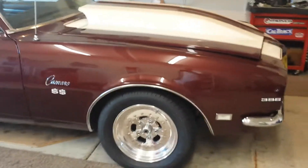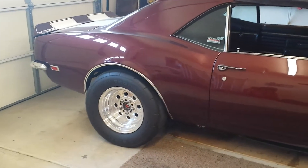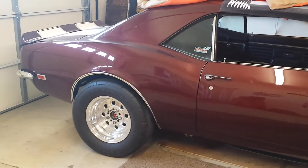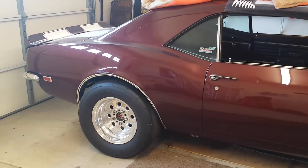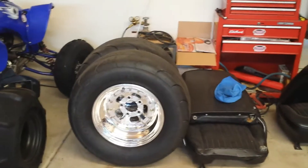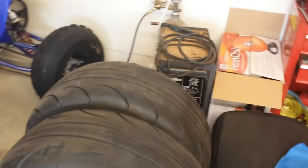In the process of getting new wheels — these are the new wheels. I was running the old Weld drag lights and those Mickey Thompson ET drag radials. Those particular ones are about seven years old, and these are the new rear tires getting ready to go on. Go ahead and open the hood for you guys.